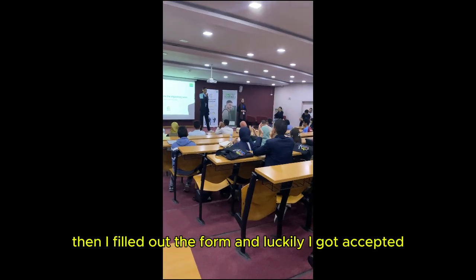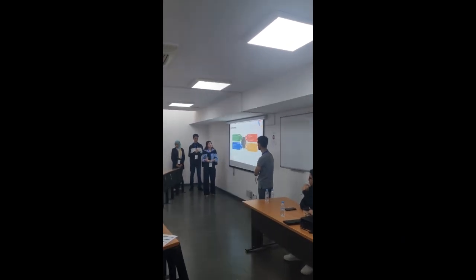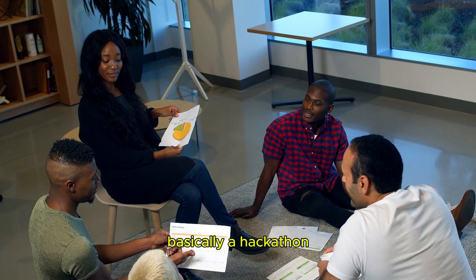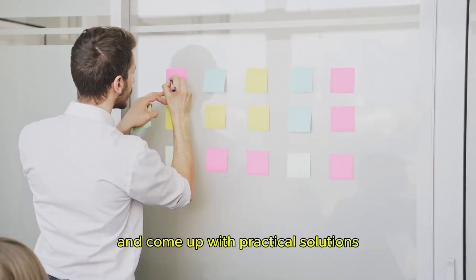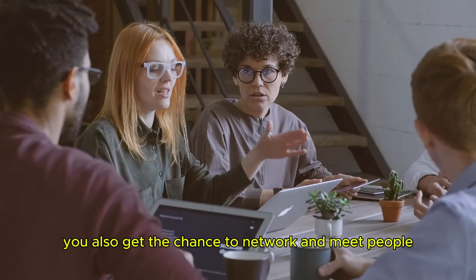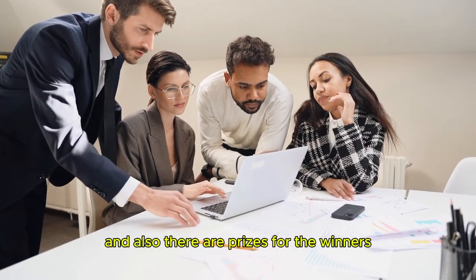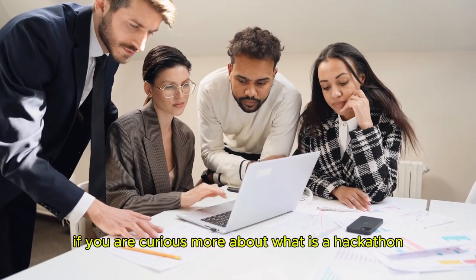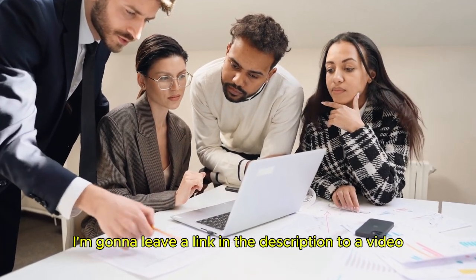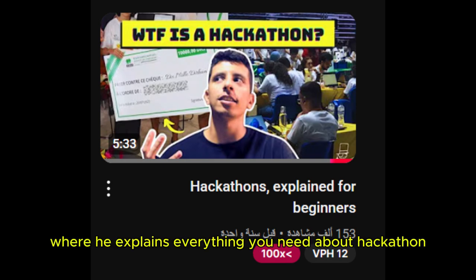I filled out the form and luckily got accepted. Now you might be wondering, what is a hackathon? Basically, a hackathon is an event where different teams solve problems and come up with practical solutions. You also get the chance to network and meet people who share the same interests as you, and there are prizes for the winners. I'll leave a link in the description to a video by an amazing guy called Kaito, where he explains everything you need to know about hackathons.